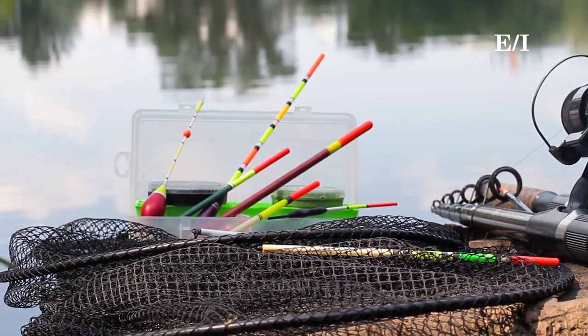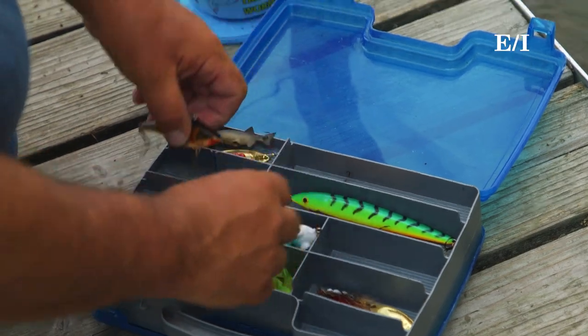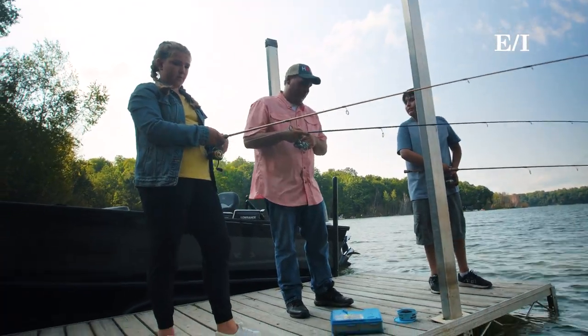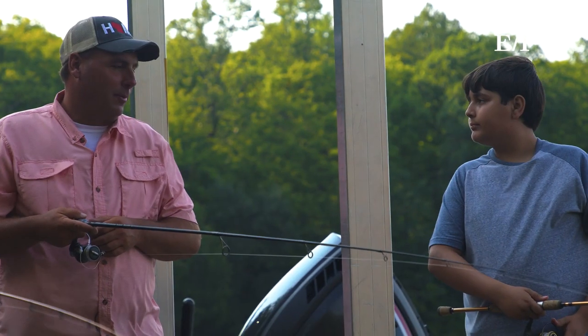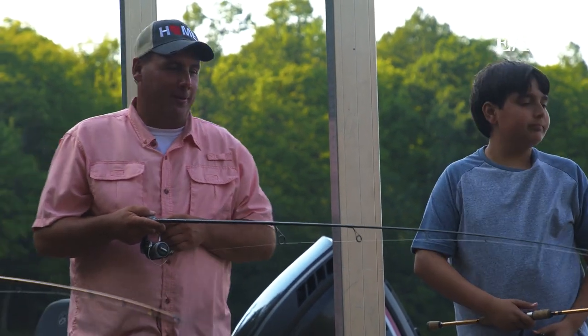Lastly, essential gear number five is a tackle box. You don't really need one, but it's nice to bring along to carry your hooks, your pliers, your bobbers, your sinkers — all the supplies you need for the day.